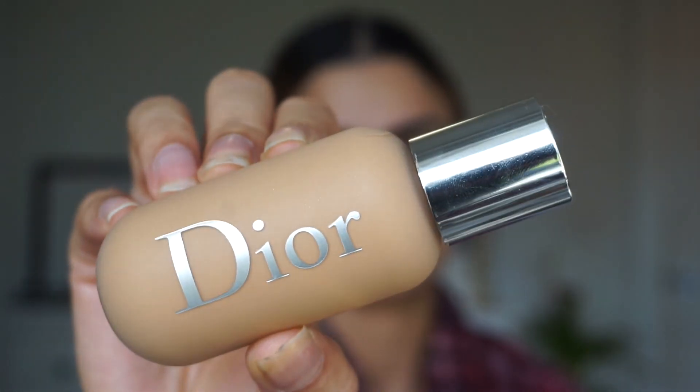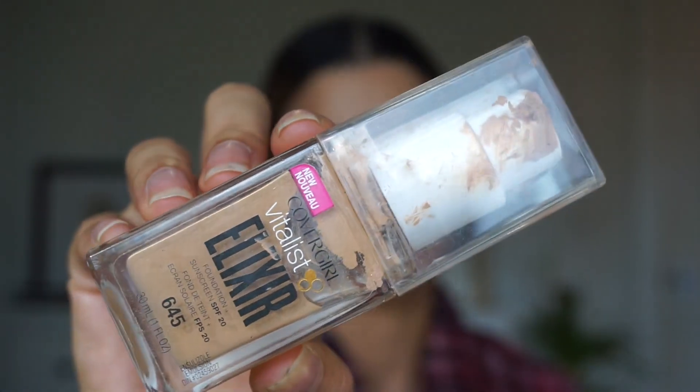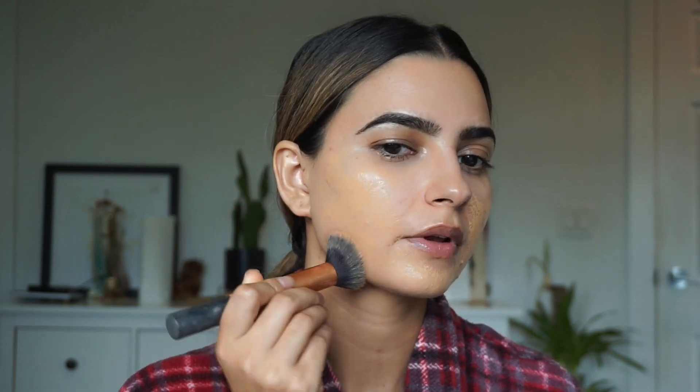For my foundation today I'm using the Dior Backstage Face and Body Foundation in 3W1 and I'm mixing it with the CoverGirl Vitalist Elixir Foundation. I love this combination because it's not too mattifying — it just hydrates my skin without looking cakey, because I do not like when you've applied too much foundation.